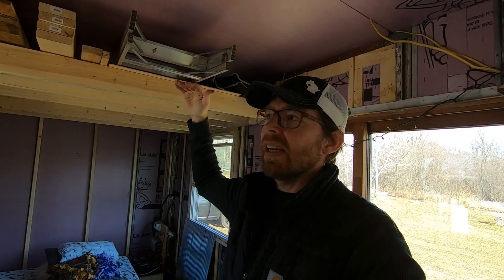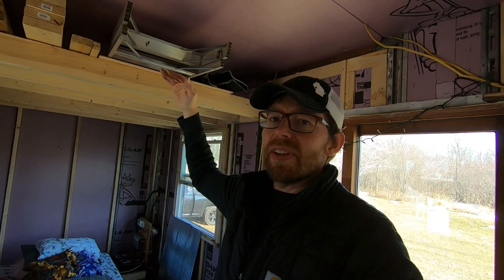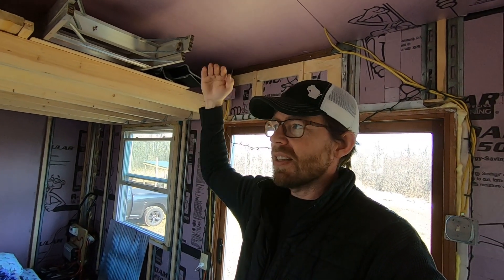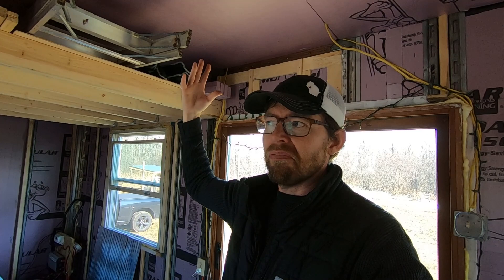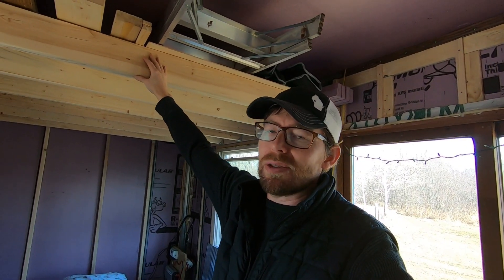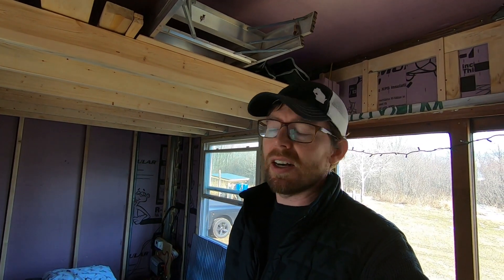Once we cut the top off and I stand on this loft, I've got to see if it's workable. We're going to end up having a crawl-in loft anyway, so is an extra six inches really going to help? If we're just having a mattress up there — not a box spring, just a mattress — doesn't matter. You're crawling into bed anyway. Lots to consider.